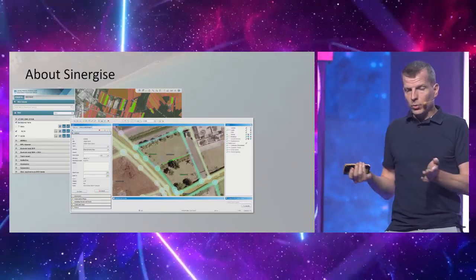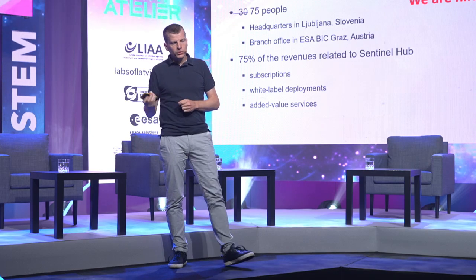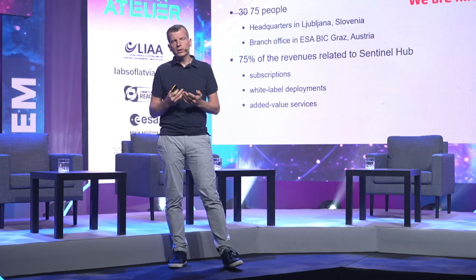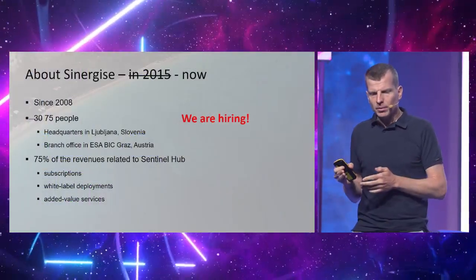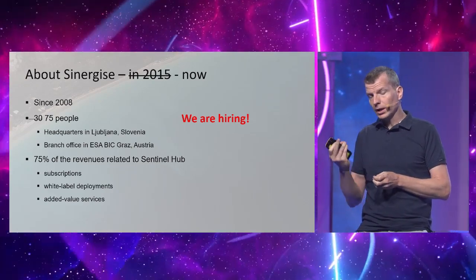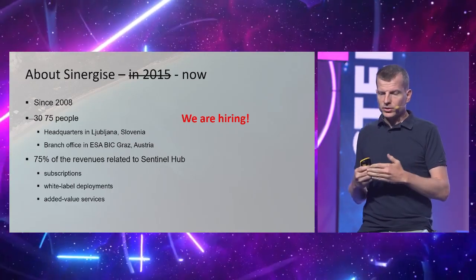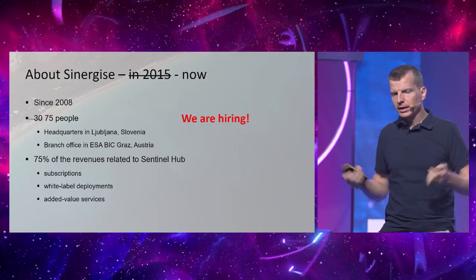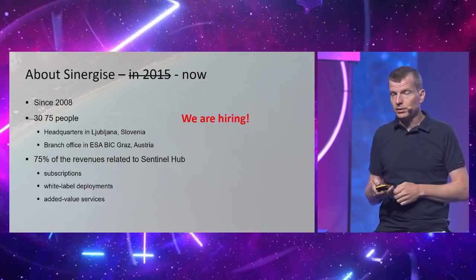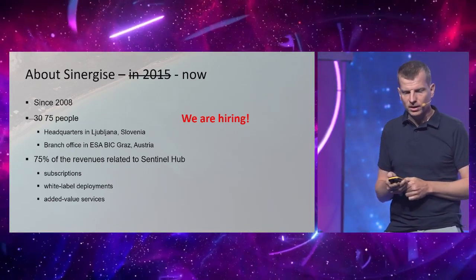We had an additional vertical — the space vertical — which actually became the most important one in our company, now generating about three quarters of all revenues. We grew the company by two and a half times. We opened another office in Graz with the help of the ESA Business Incubator Center. Our business is now built on subscriptions for Sentinel Hub, white-label deployments, and creating added-value services on top. And just as a promotion — if someone is up for the adventure, we are hiring, so please contact us.